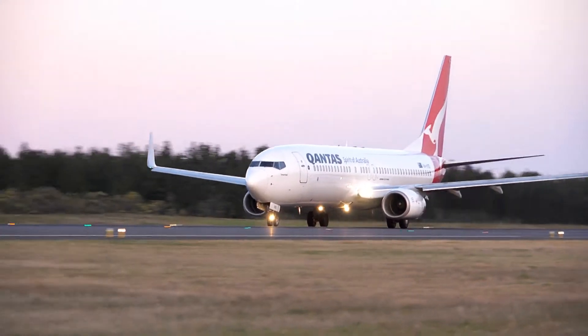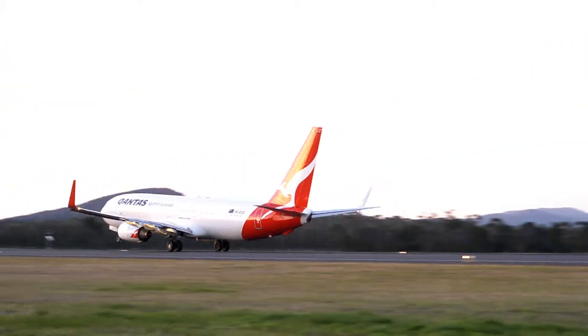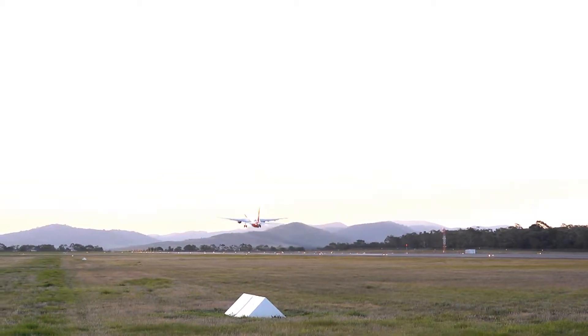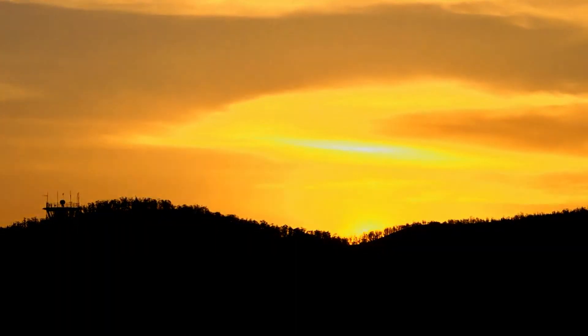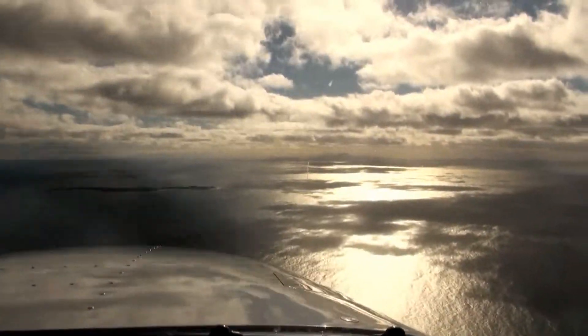Hobart can be quite different when it comes to last light — the last light fades quite quickly. There's not a long twilight here in Hobart. Also, it can happen slightly earlier than you'd think due to the high terrain to the west. We've got Mount Wellington, which is 4,000-plus feet, and during certain periods of time the sun does set below Mount Wellington and we lose light quite quickly. So just be wary that you might not have as much time as you're used to down here in Hobart with last light.